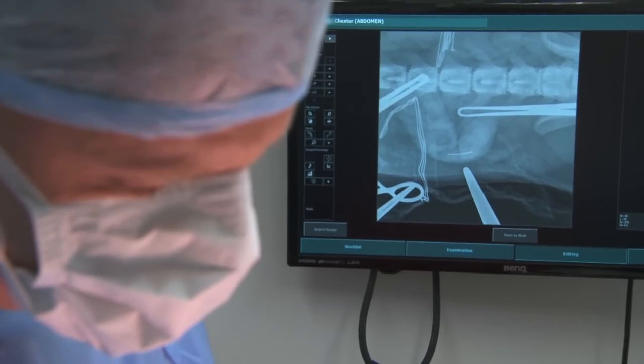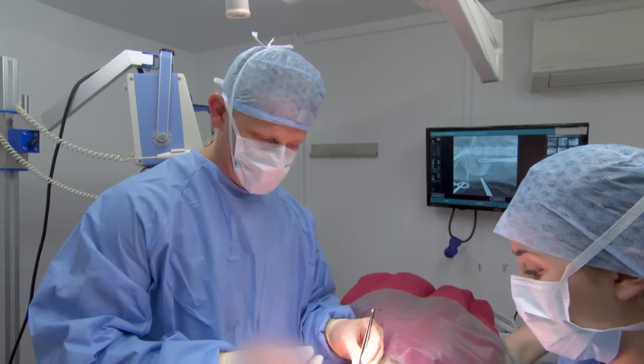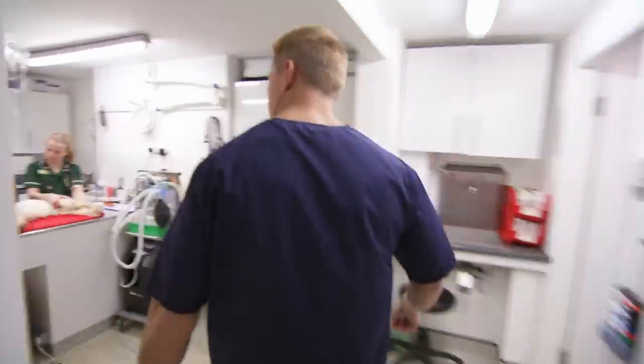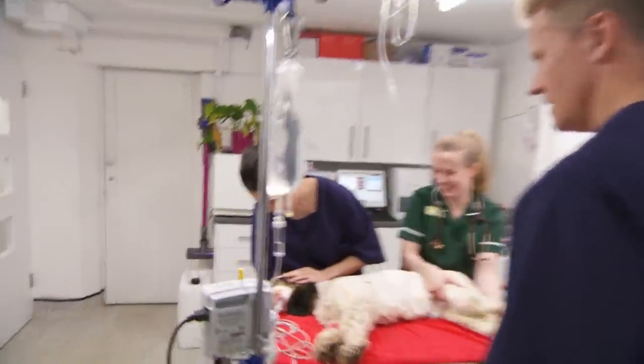How can it be so obvious there and so invisible here? I just don't know what we're going to find. Downstairs, one of Scott's other vets, recent graduate Phoebe, needs his help with an emergency case.